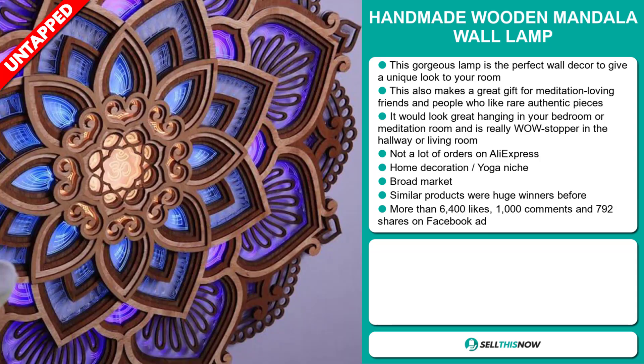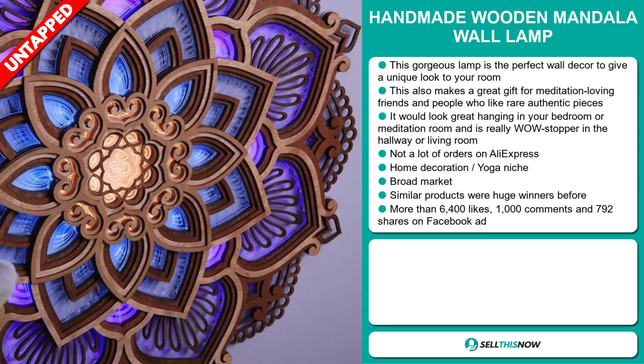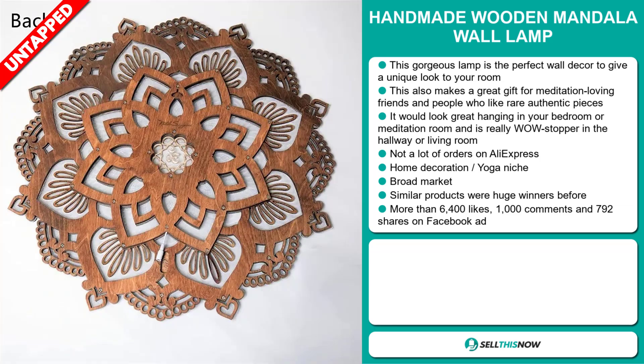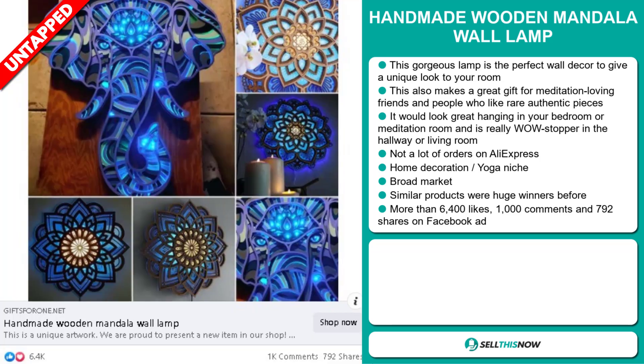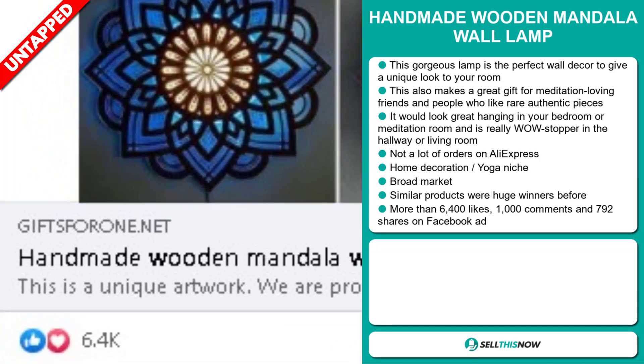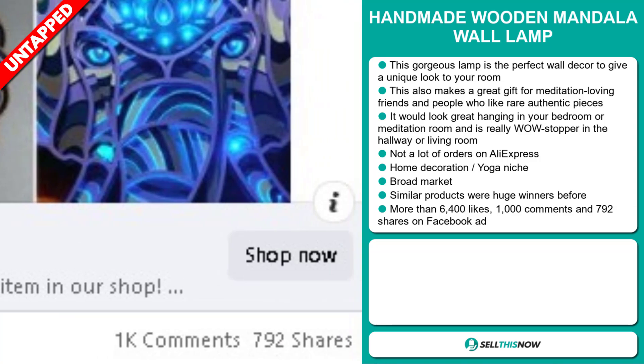And it falls under the home decoration, Yoga Niche Market. We also think that this item has a broad market base, and similar products were huge winners before on the market. And finally, the Facebook ad has more than 6,400 likes, 1,000 comments, and 792 shares.